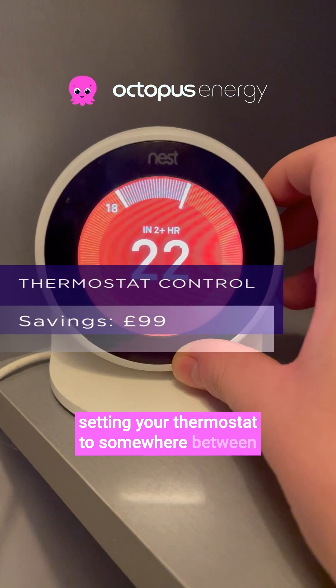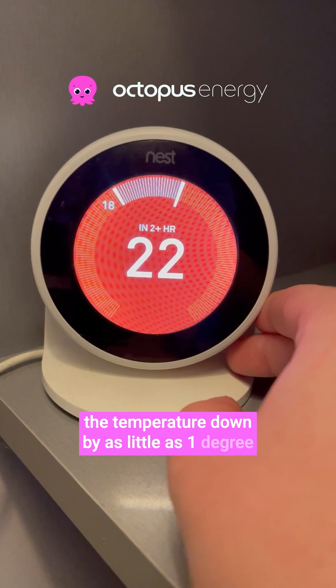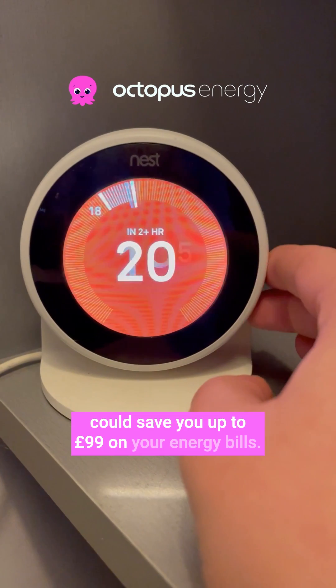Setting your thermostat to somewhere between 18 to 21 degrees is ideal, and turning the temperature down by as little as one degree could save you up to £99 on your energy bills.